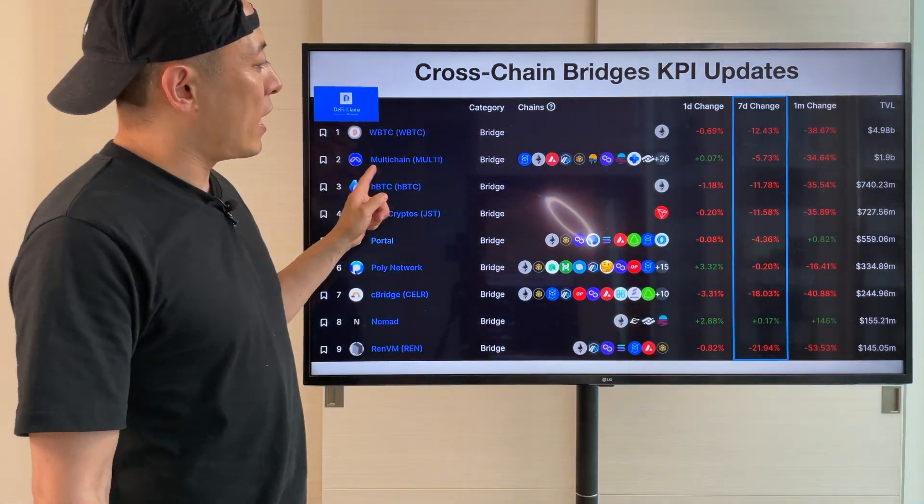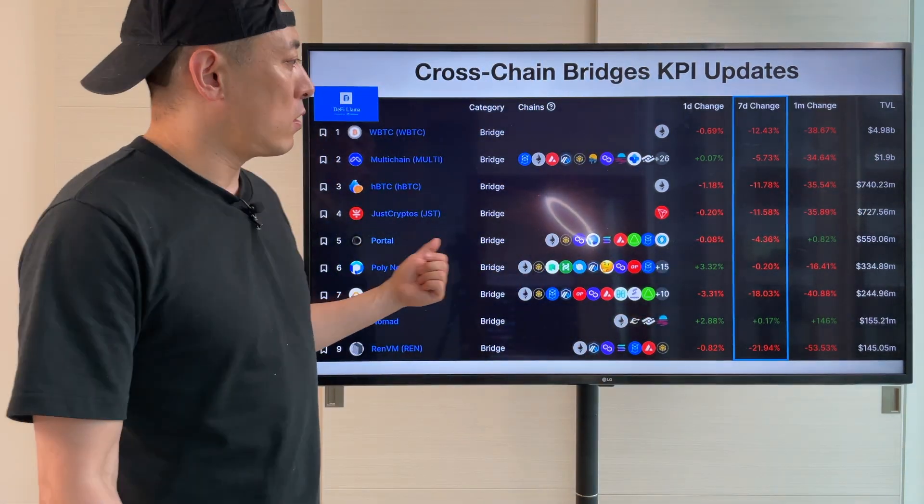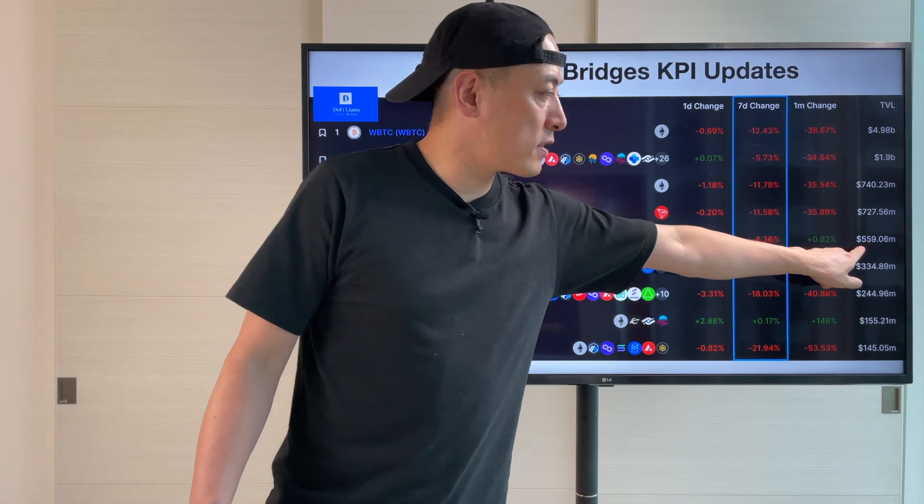The number one player is Motai Chen here at $1.19 billion — almost triple the size of the 4th player here at $560 million.